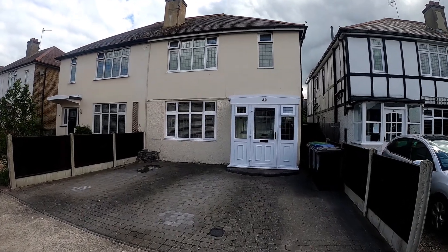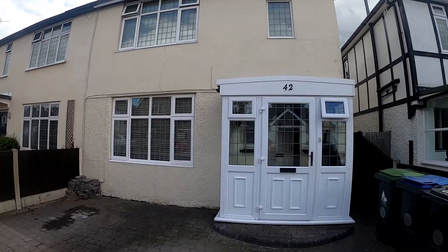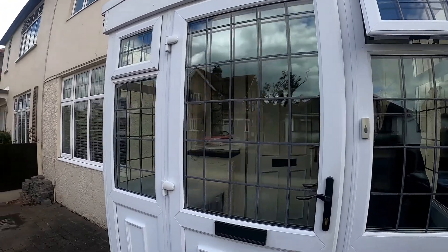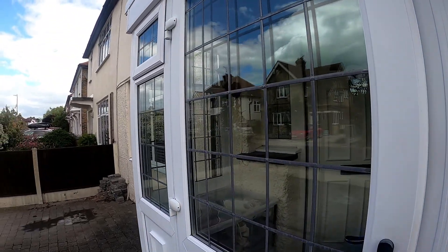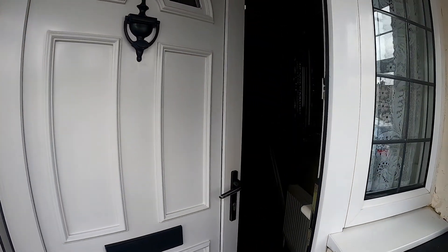Hello, it's Elliot from Kent Estate Agencies, and today we're taking a look at number 42 Ellis Road in Tankerton. We're in a fantastic central location with this property, and as you'll see when we go straight through, this is an extended 1930s style family home.